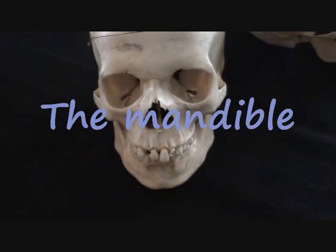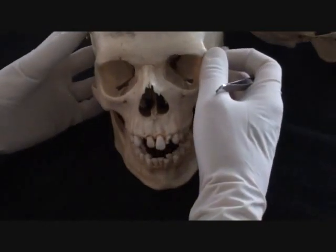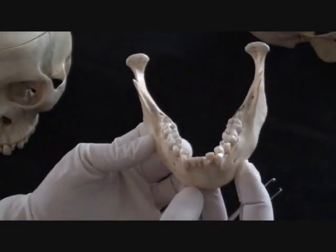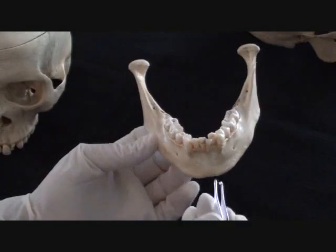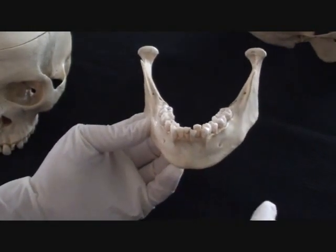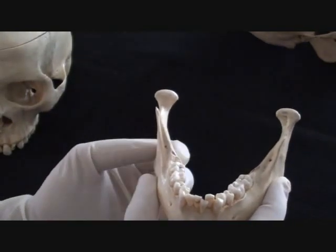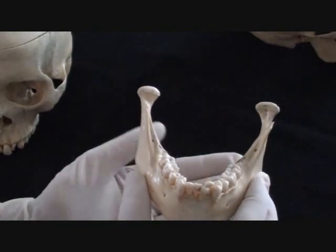The very last single bone of the facial skeleton is at the same time the largest — the mandible, the lower jaw bone. Quite solid and massive, and unlike the upper jaw, there is just one mandible containing up to 16 permanent teeth in an adult. The mandible could also be considered the only truly movable bone of the facial skeleton. Many health professionals would also consider the bones of the middle ear — the malleus, incus, and stapes — as movable bones, but they are not listed as part of the cranial skeleton; they are introduced as part of the middle ear.